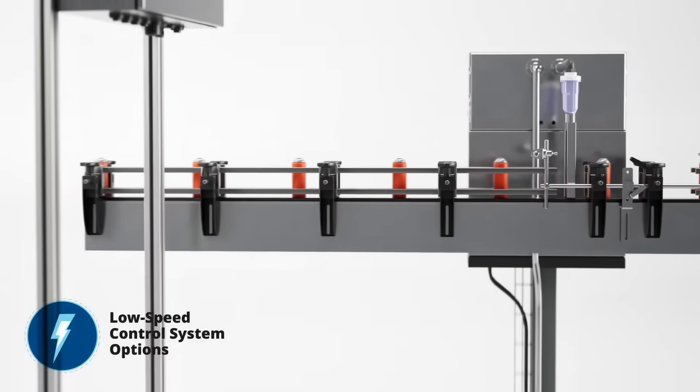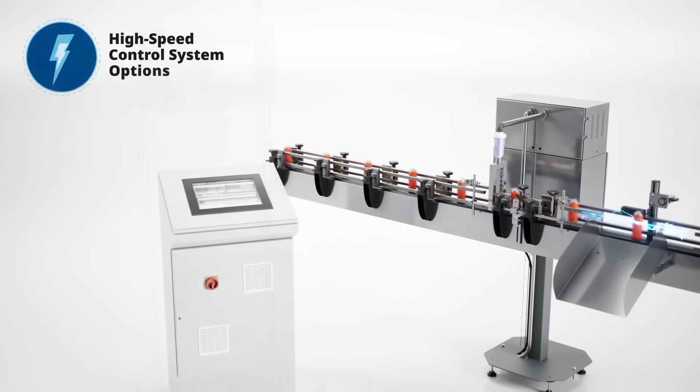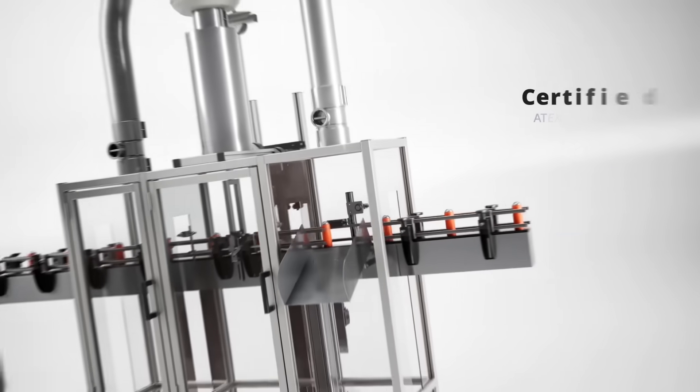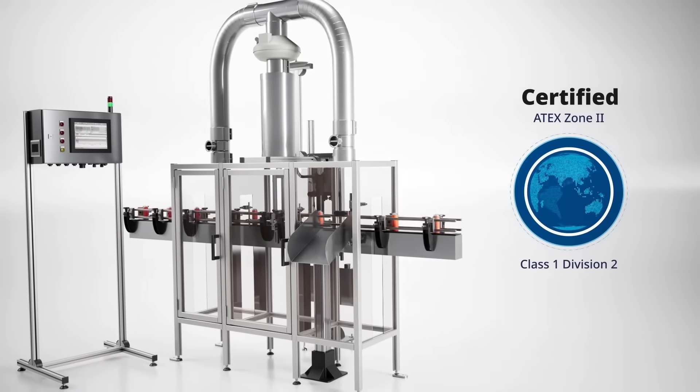Coupled with its speed advantage, the Rosemount CT2211 provides changeover versatility, future-proofing your operation as line speed and production improves. Our solution is certified to both ATEX Zone 2 and Class 1 Division 2 requirements, allowing it to be used in hazardous environments globally.